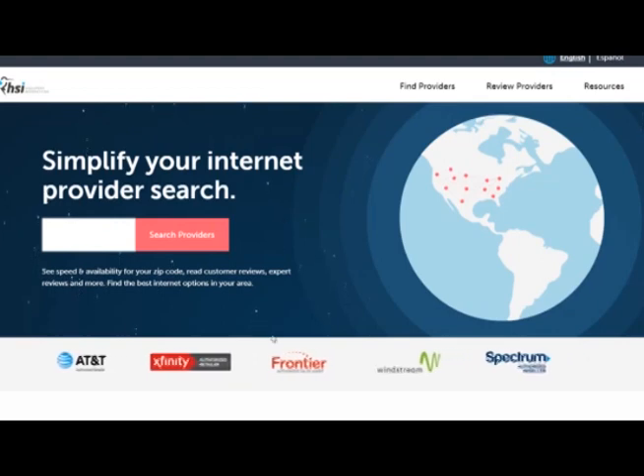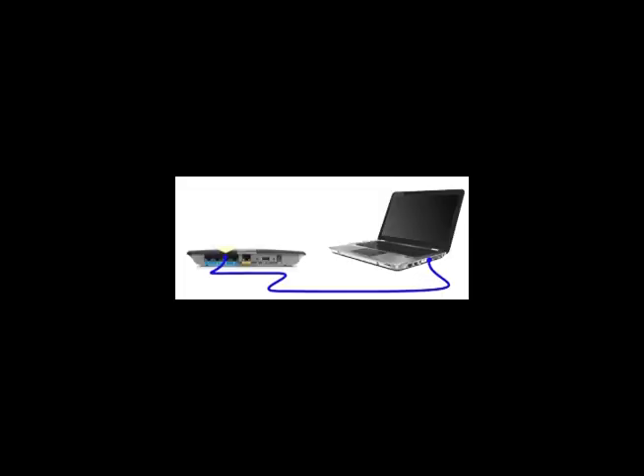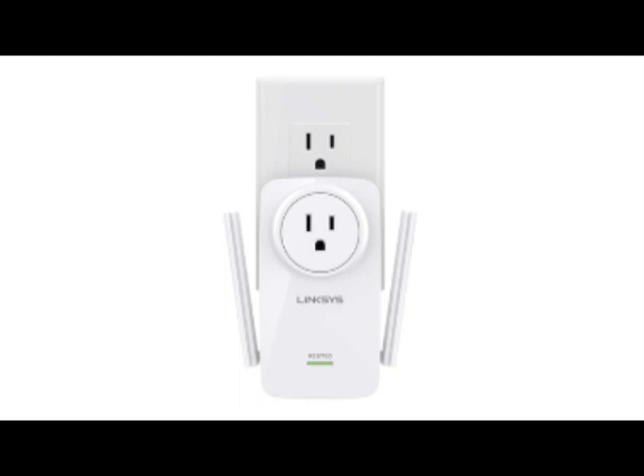If they find a problem and can't fix it from their location, they can send someone out to fix the problem. If you are connected to the modem via cable and your download speed is faster than it was through Wi-Fi, then your Wi-Fi connection has a problem. Using your Wi-Fi connection on your phone makes it easier to run additional speed tests from different parts of the building to see if there is any significant change in download speed. If the speed is significantly lower than what you are paying for, it may be a good idea to get a new Wi-Fi unit. If the speed is where it's supposed to be in most areas but drops off in some areas, either avoid those areas or add a Wi-Fi range extender to your system.